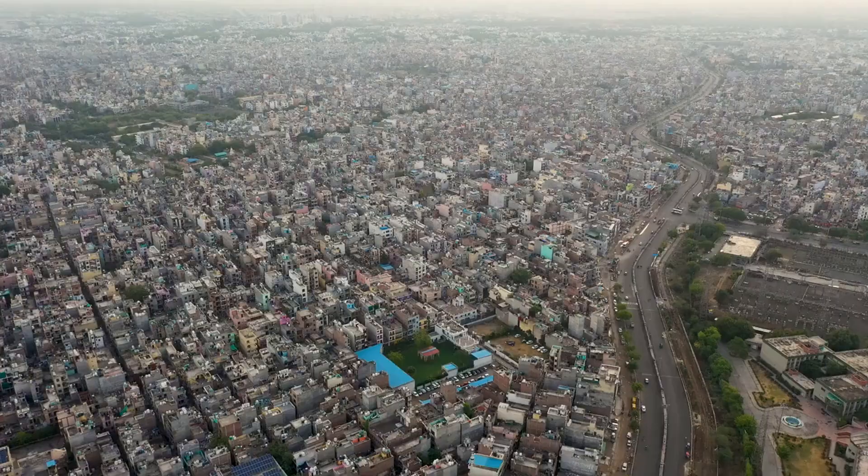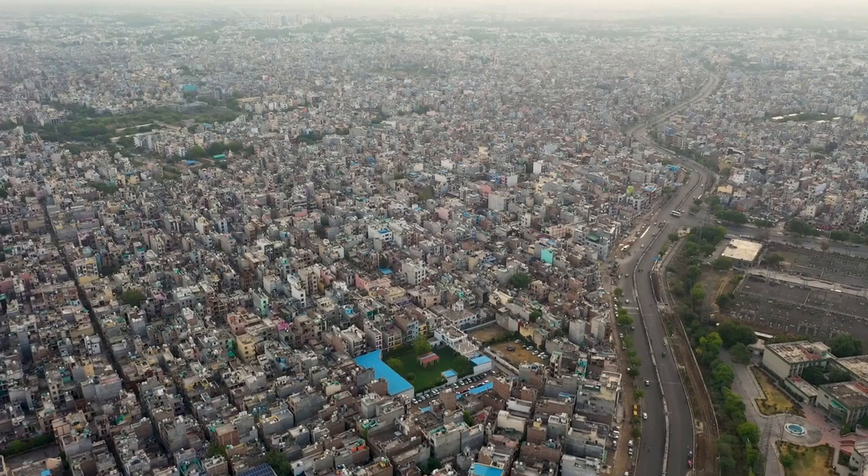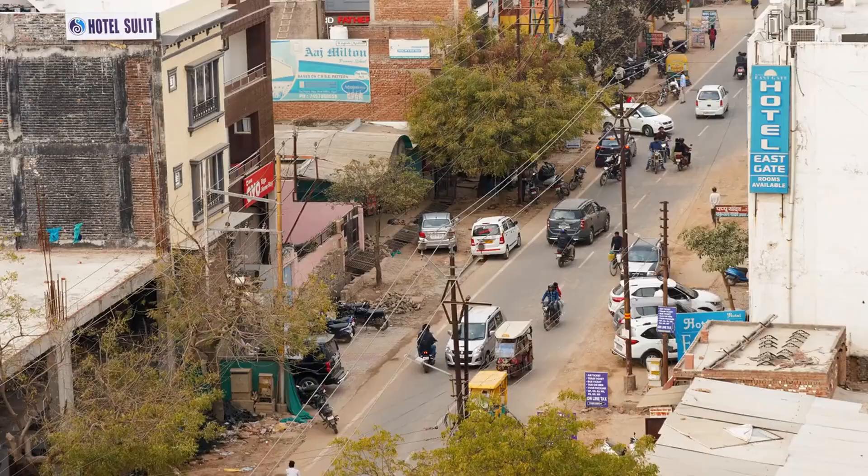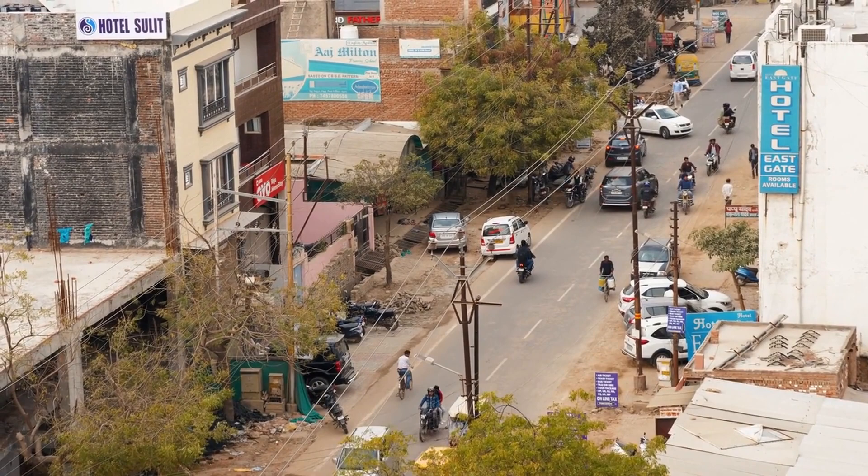As our journey through New Delhi comes to an end, we hope you've gained a deeper appreciation for this vibrant and diverse city. With its rich history, modern amenities, and welcoming people, New Delhi promises an unforgettable experience for all who visit. So pack your bags and get ready to explore the wonders that await you in the heart of India.